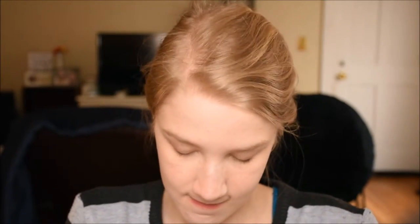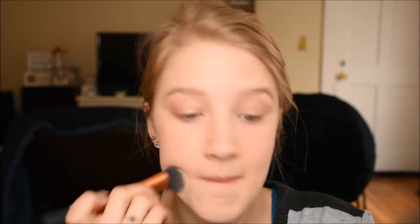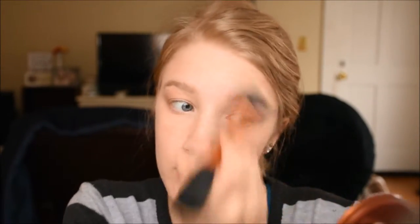Next I'm going to go in with the Real Techniques Expert Face Brush and the CoverGirl Clean Normal Skin Press Powder in Classic Ivory. I'm just going to put this on the rest of my face. I'm going to use this little mirror in here. I'm going to use it almost like it's a mineral makeup — brush it on, buff it in. This just really melts into your skin, I find. I like this powder. It's the only face powder that I have, actually, besides the ELF one, but the ELF one is just an under eye powder.